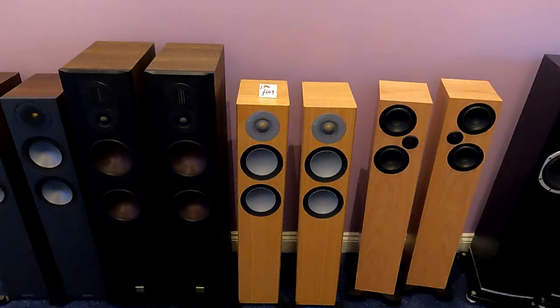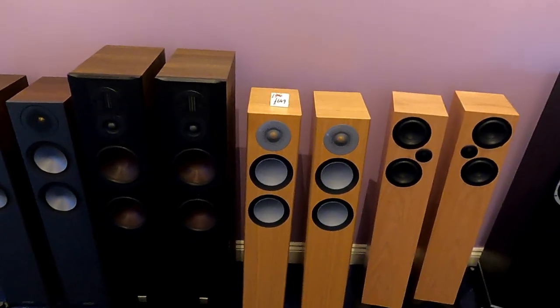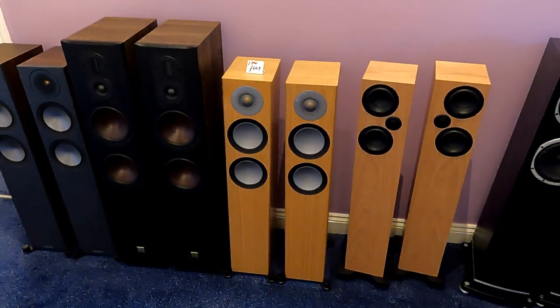I've also got — they're upstairs in the demo room at the moment — a pair of Rega RX5s in Cherry for sale as well. So if you're interested in a pair of those, I do have boxes. Book to collect from the shop — give me a call if you want to find out how much they are.